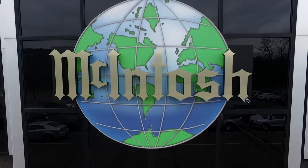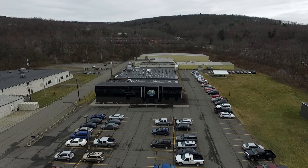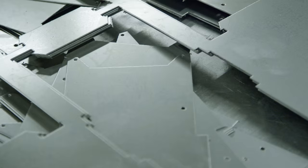Mackintosh began in 1949 in Silver Springs, Maryland, and moved to Binghamton, New York in 1951 into a leased facility. In 1956 this facility was built, which is the Two Chambers Street facility, where we do all the manufacturing and engineering.